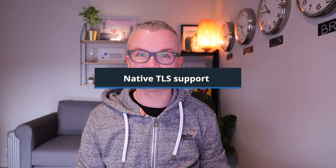Hi, I'm Thees, technical evangelist at Varnish Software, and today I'm pleased to announce a brand new feature that is part of the latest Varnish Enterprise 6 release: native TLS support.